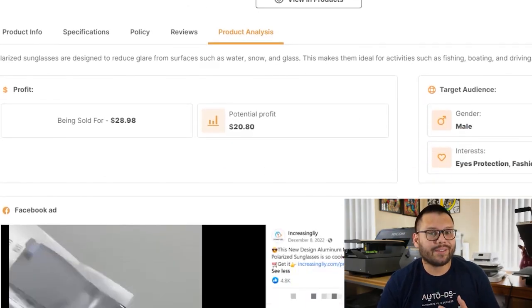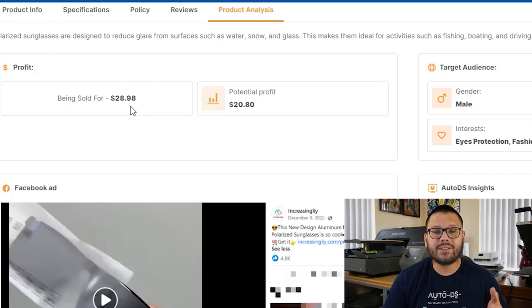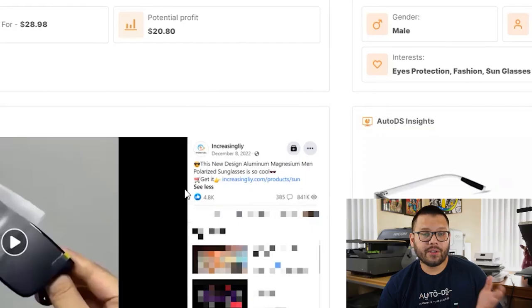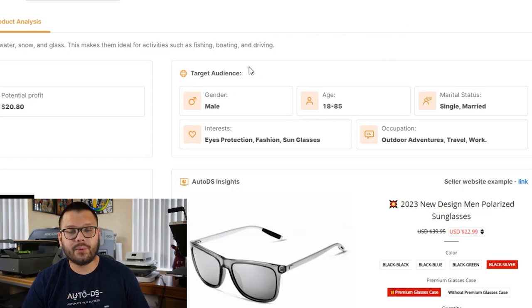Scrolling down is where the real juicy information comes in. You can see what you can potentially profit — this item is being sold for about $28.98, leaving you with a potential profit of $20.80 per product sold. Right under that, you have an example of a Facebook ad for these sunglasses, and on the top right you have the target audience for that ad: about 4,800 interactions, 385 comments, and over 800,000 people have seen it. The target audience is males aged 18 to 85, both single and married, with interests including eye protection, fashion, sunglasses, outdoor adventures, travel, and work.